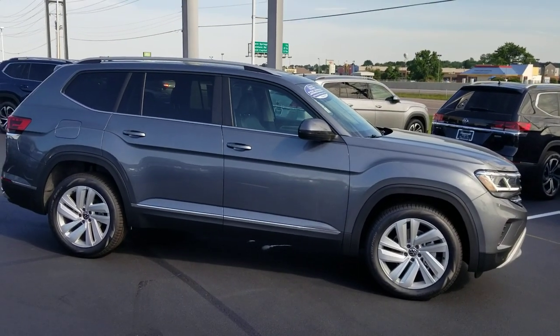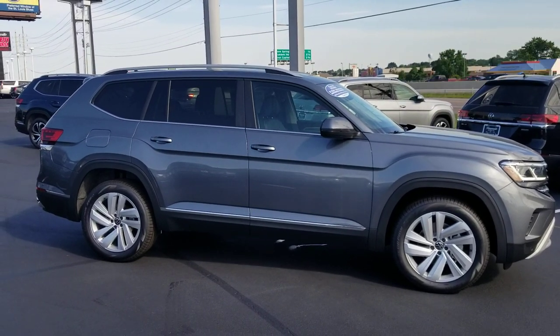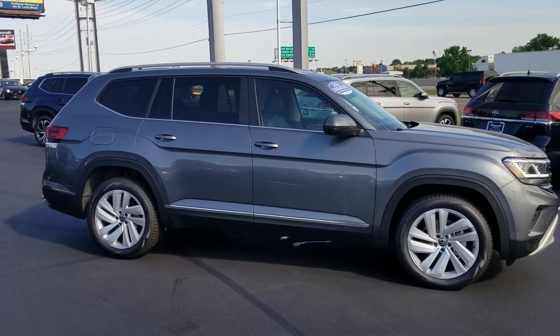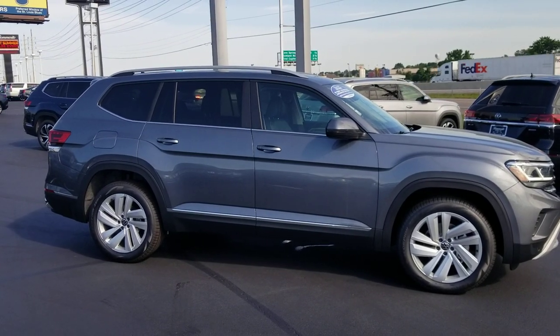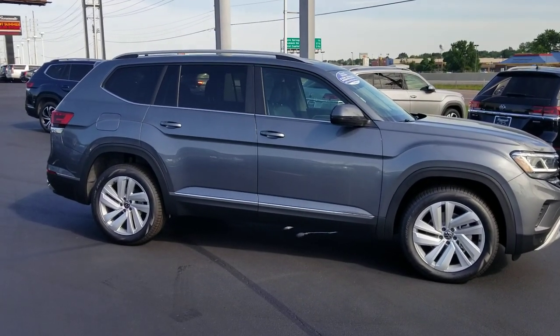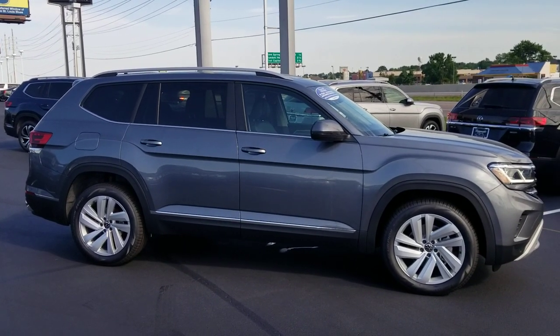Please ask for me when you come in — ask for Reese. If you call on the phone, please ask for Reese as well. If you're interested in this car or any other car, please give me a call at 636-290-4257. I'm on Instagram, YouTube, and Facebook at Reese Sells Cars. Thanks a lot guys, have a great evening.